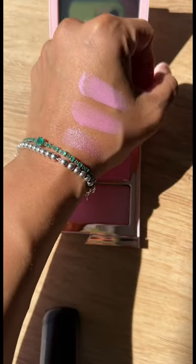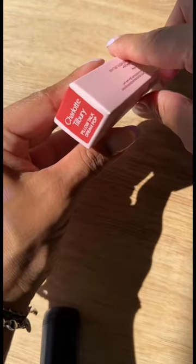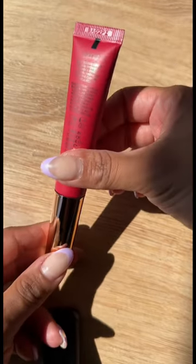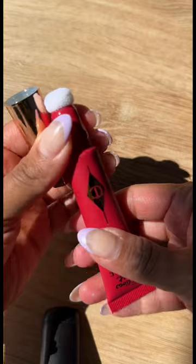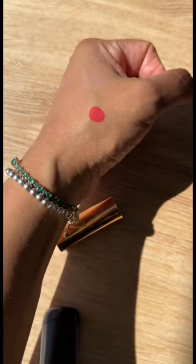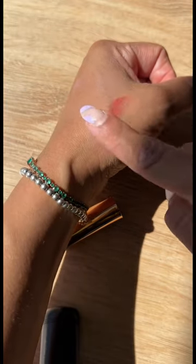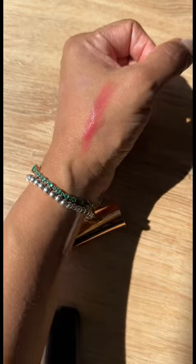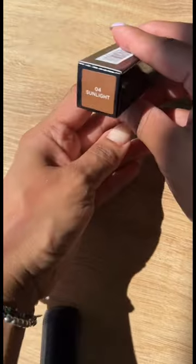I'm excited! Next up, my dear Charlotte — of course I had to try one of her Matte Beauty Blushes. This is in the shade 'Pillow Talk Dream Pop,' and this is absolutely gorgeous. It is glowy though — I was surprised about that — but it's so beautiful. Look at this shade.